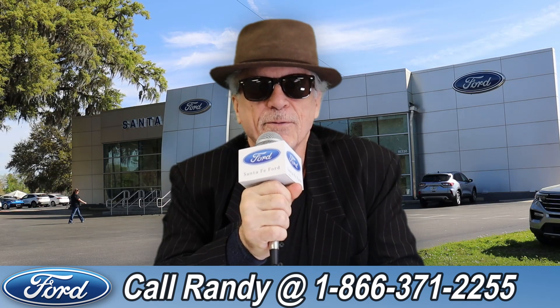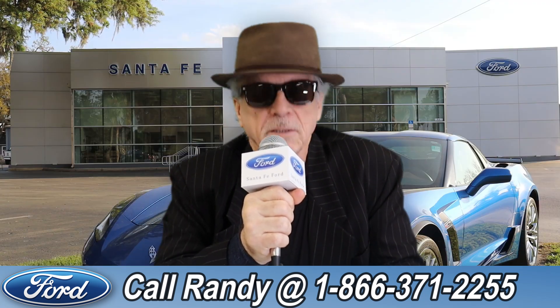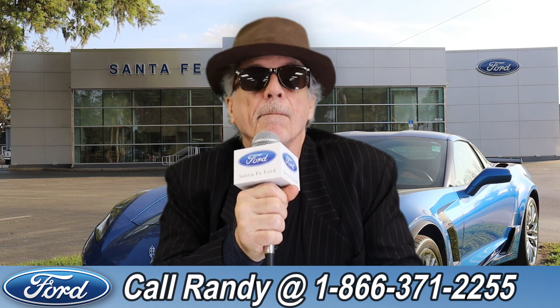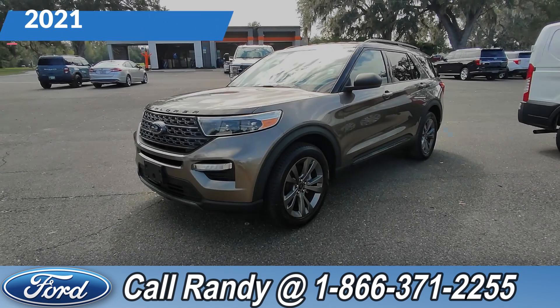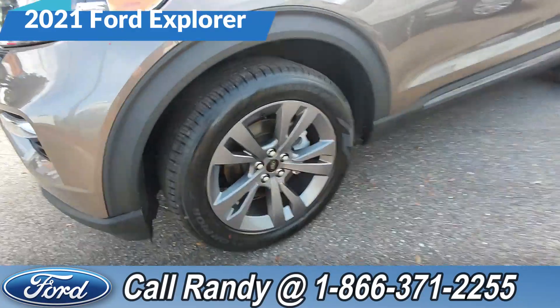Hey, this is Randy at SantaFeFord.com, the used car super center near Gainesville, Florida. Stay tuned, Anthony has one of the vehicles that just came in. Hey, it's Anthony here again over at Santa Fe Ford. Today, we have a 2021 Ford Explorer.